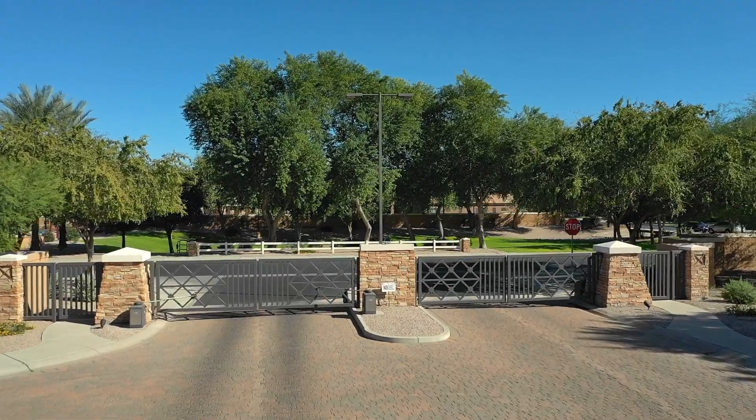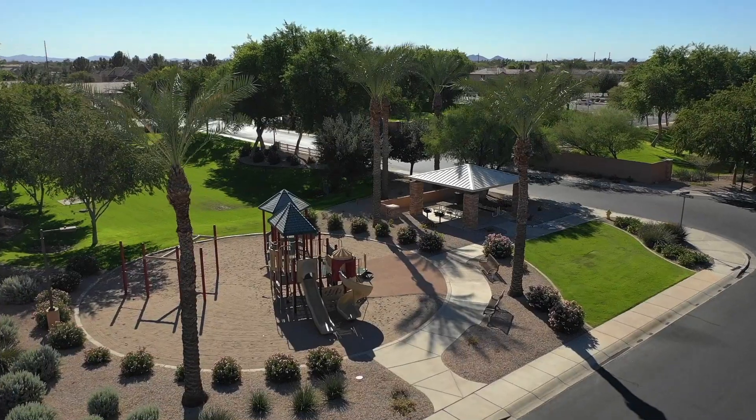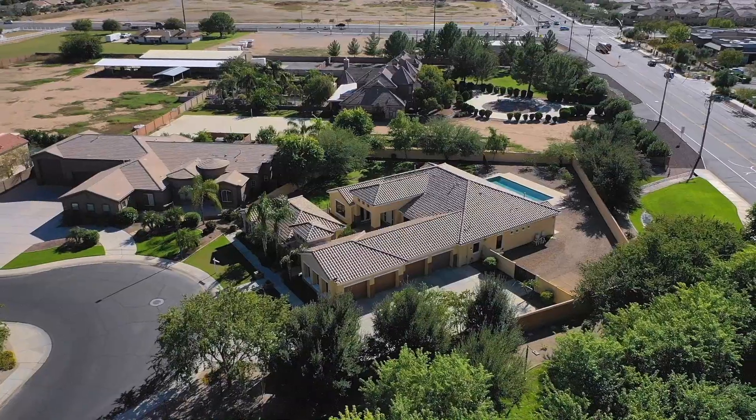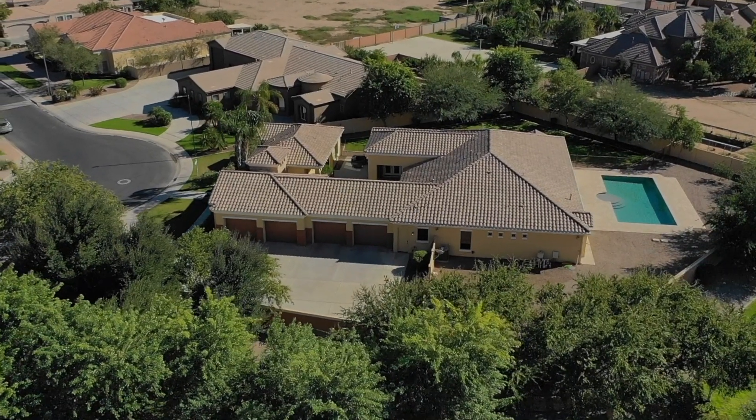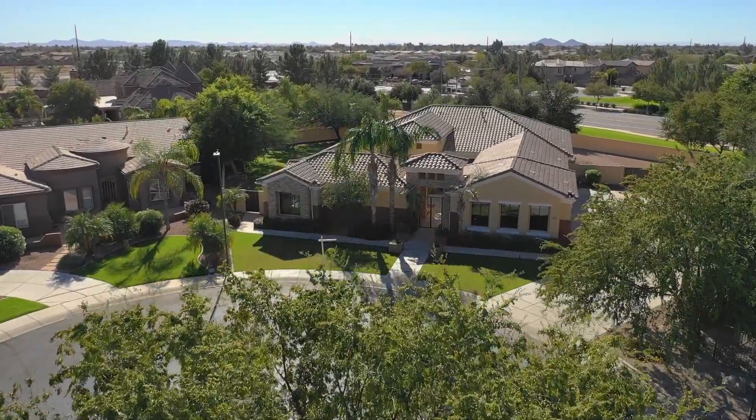Welcome to the gated community of Falcon Estates in South Chandler. You will love this small private community filled with custom homes and lush landscaping. Hi, I'm Penny Mullins with the Amy Jones Group. I am so excited to introduce you to this home. It has a four-car garage plus workshop and extra storage space and a full-size guest home. Let's go take a peek.